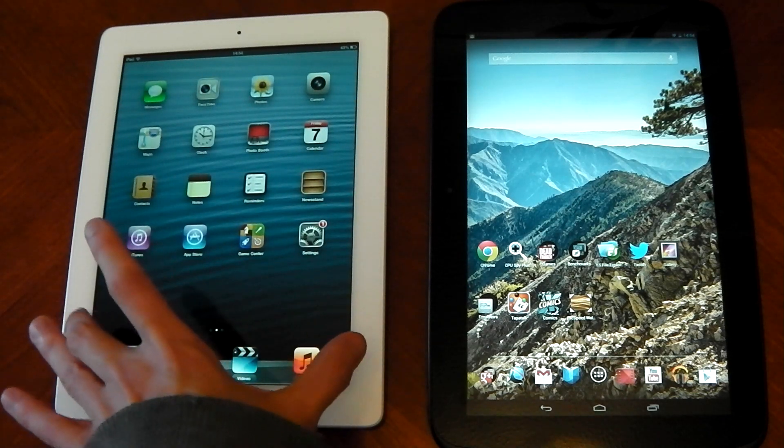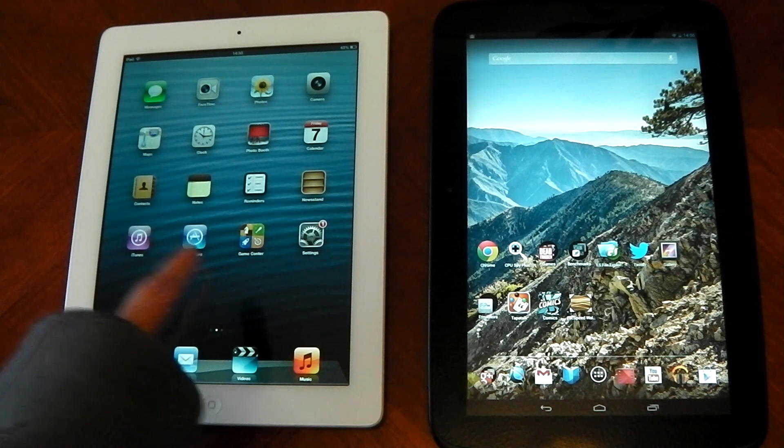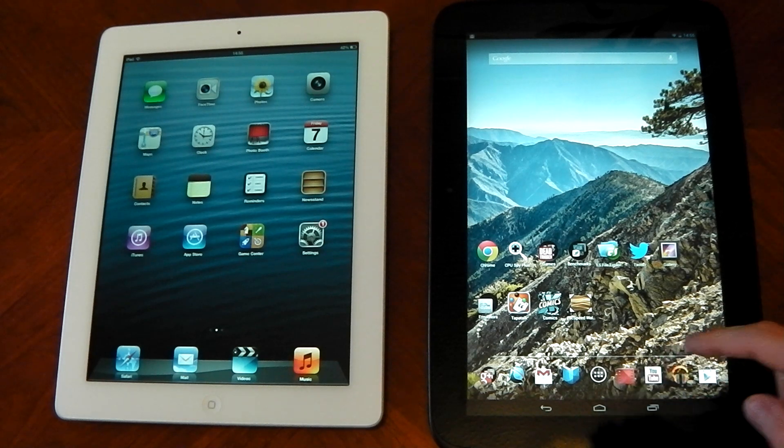In terms of battery life, I've got to give it to the iPad. It lasts so long — I've charged it once since pretty much having it, and it's been epic. The Nexus 10 does drain, though it'll still last you a good three or four days, which is pretty useful. However, actually charging the Nexus 10 takes ages. I think it's a hardware limitation with micro USB — it's very slow for some reason, which is annoying.